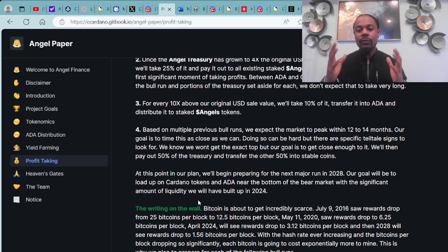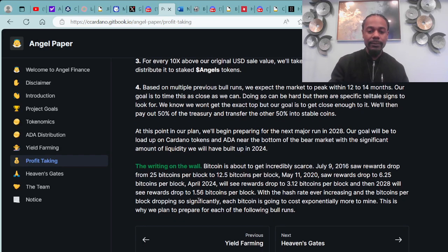Number four: based on multiple previous bull runs, they expect the market to peak within 12 to 14 months. They'll pay out 50% of the treasury and transfer the other 50% into stable coins, then begin preparing for the next major run in 2028. The writing on the wall: Bitcoin is about to get incredibly scarce. July 9, 2026 saw rewards drop from 25 to 12.5 Bitcoin per block. May 11, 2022 saw rewards drop to 6.25. April 2024 will see rewards drop to 3.125 Bitcoin per block, and 2028 will see rewards drop to 1.56 Bitcoin per block.